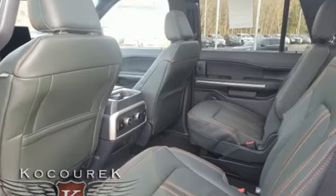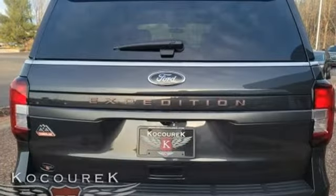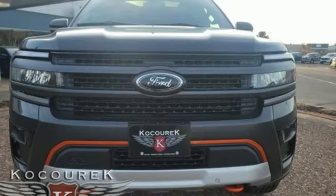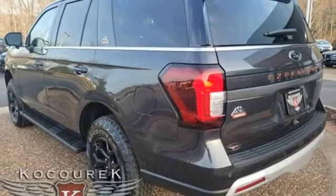Twin-turbo V6 engine, dual-zone climate control, streaming audio, rear parking sensors, heated steering wheel, Wi-Fi hotspot, external memory control, hands-free liftgate, memory exterior door mirror settings, and LED low- and high-beam headlights.